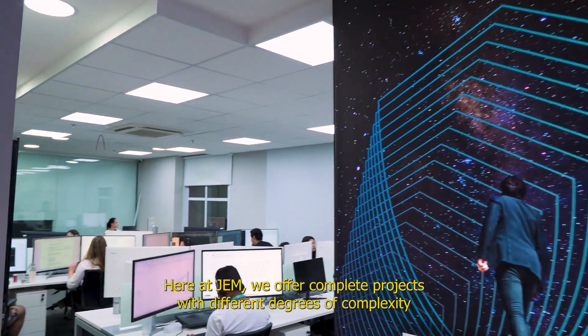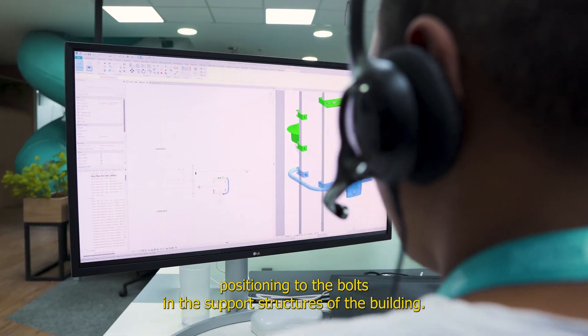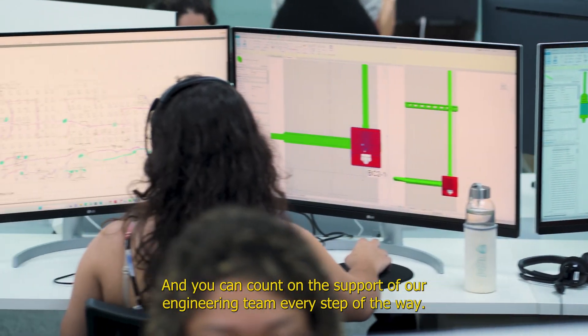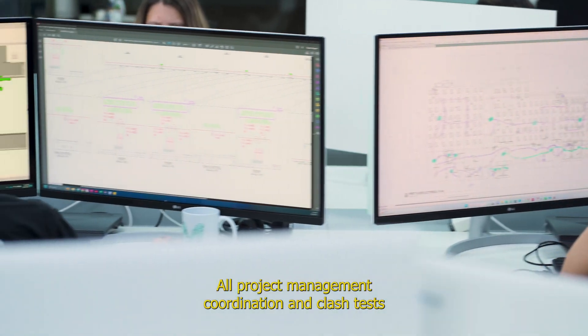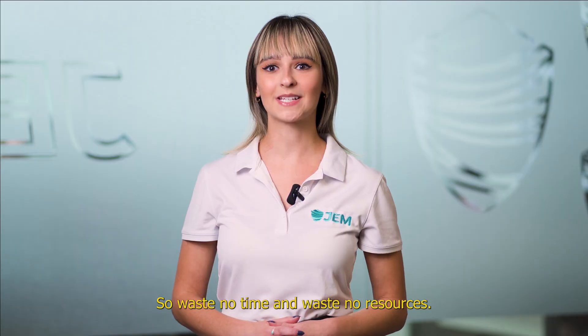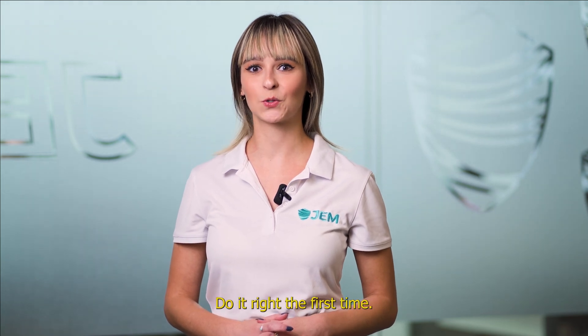Here at GEM, we offer complete projects with different degrees of complexity, from as simple as the conduit's positioning to the bolts in the support structures of the building. And you can count on the support of our engineering team every step of the way. All project management, coordination and clash tests are taken care of for you. So, waste no time and waste no resources — do it right the first time.